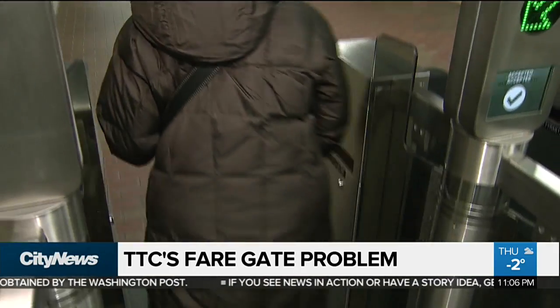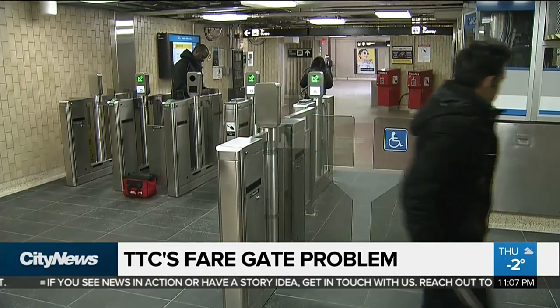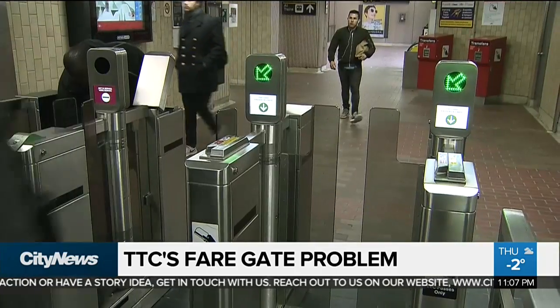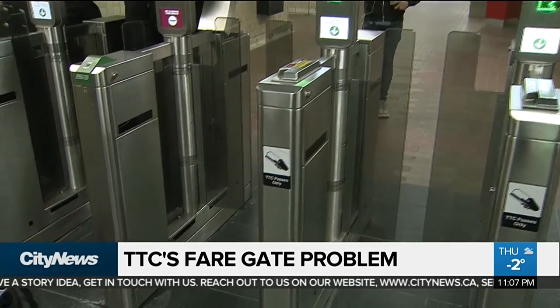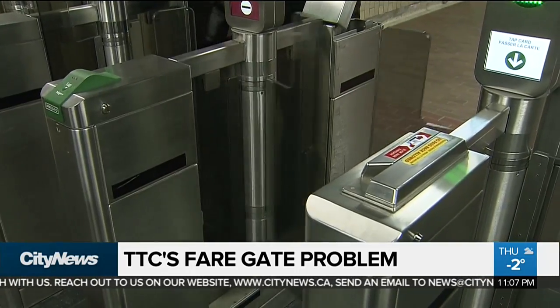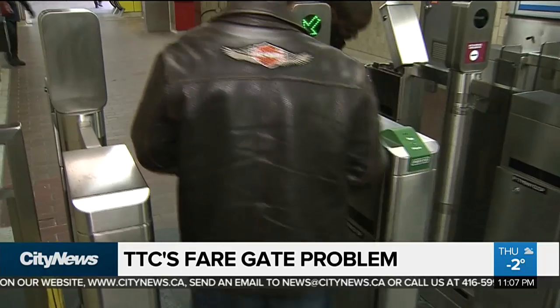The commission is also hoping to fix issues with the software that controls the mechanisms on the gates. The TTC says the work is covered under their contract with the company and won't cost the transit commission, but it does mean that until those issues are dealt with, they'll be pressing pause on the installation of the 200 gates left to be added to the system.